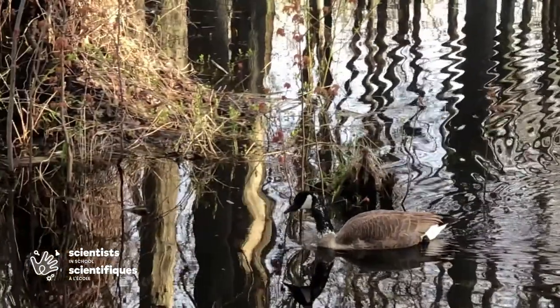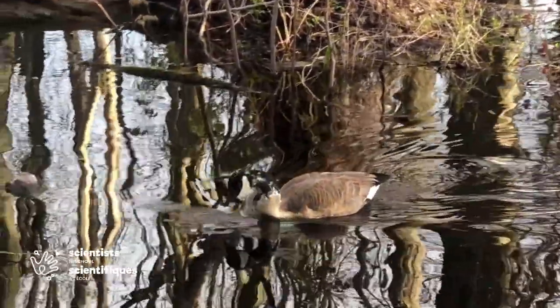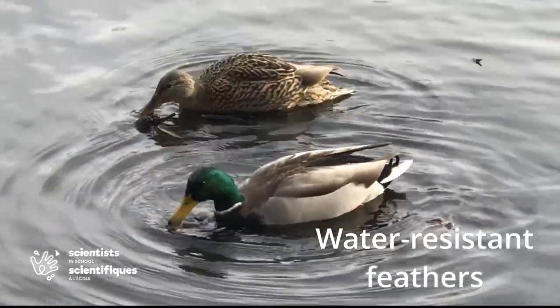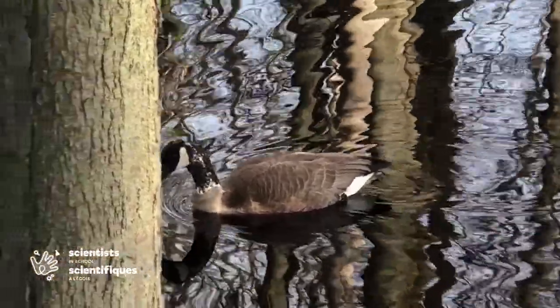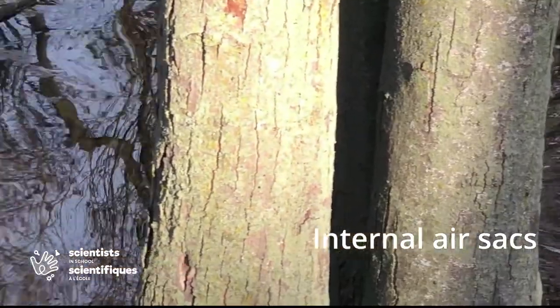Have you ever wondered why some waterbirds float? We need pool noodles to keep us floating — how do waterbirds do it? Like all birds, waterbirds have hollow bones, which make their bodies quite light. Waterfowl have water-resistant feathers that interlock and can trap air bubbles between their feathers and skin, adding to their buoyancy. They also have internal air sacs that work like balloons to hold them up, kind of like internal water wings.